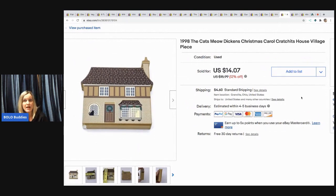The next item is this Cat's Meow — it's Cratchit's House from 1998. It sold for $14.07, the buyer paid shipping, and this came from the Cat's Meow lot I got at a garage sale.